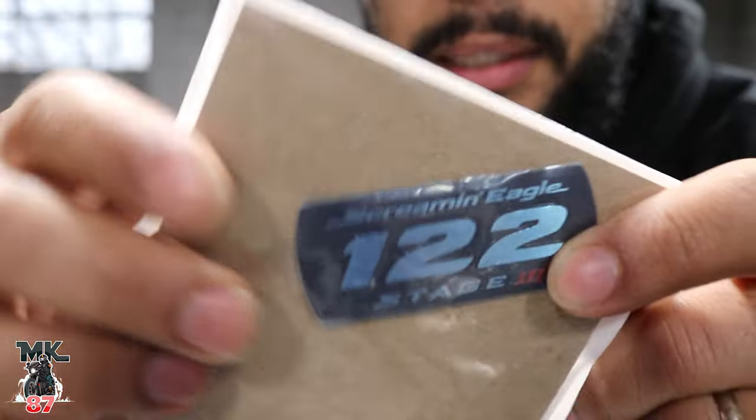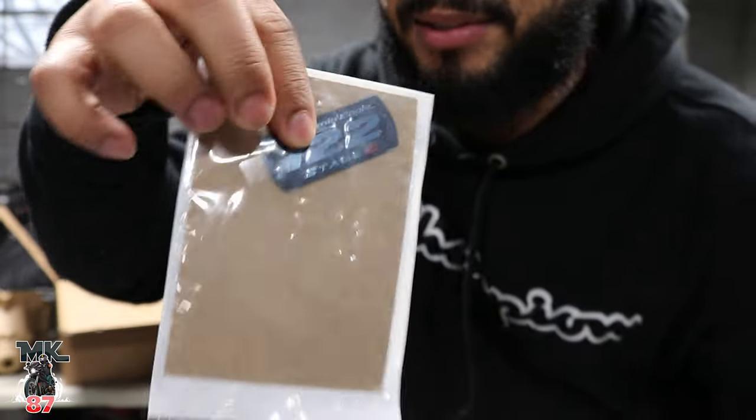Hey, welcome back to another video. Yeah, it's that special. This right here is what we're gonna have. This little badge to me means so much.